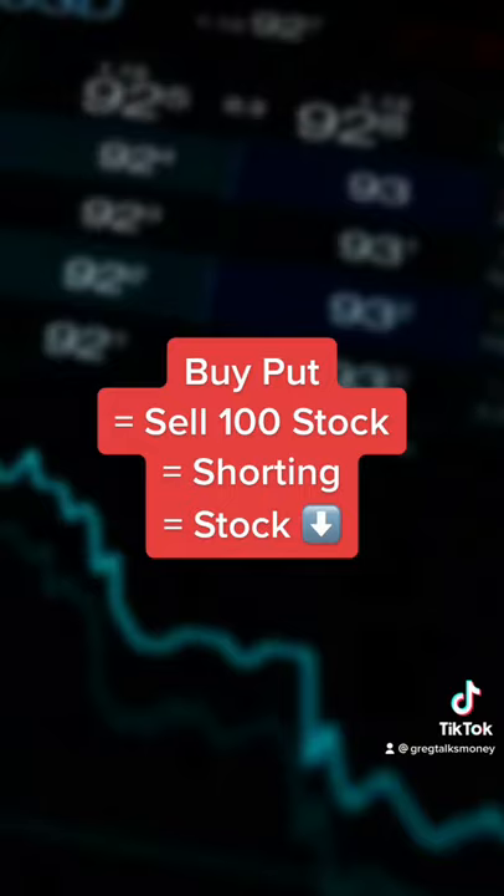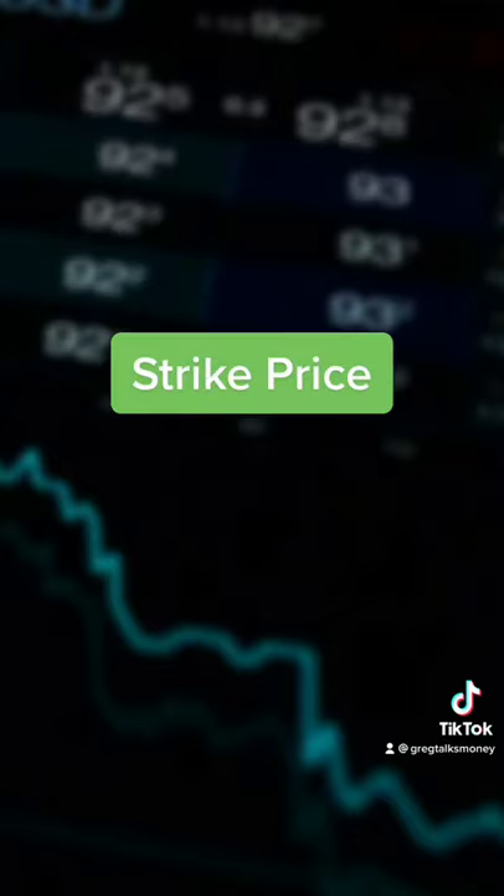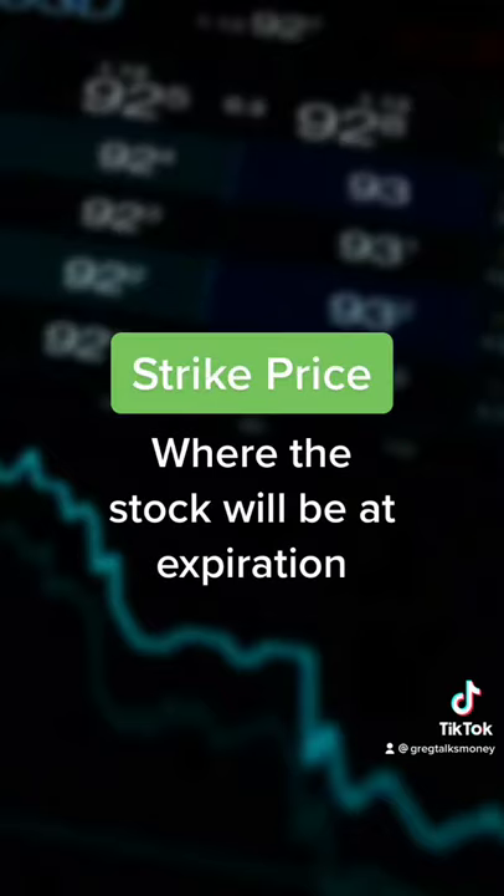Once you decide on a call or a put, you'll need to set an expiration date, depending on how quickly you think the stock will move. Then you'll set your strike price based on where you think the stock is going to be closer to your expiration date. If you're right about the direction and the price for your option, then you can make a profit, but if you're wrong about the price, you could lose as much as you put down in the trade.